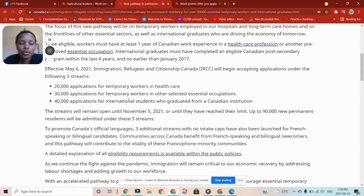There are also 30,000 applications for temporary workers in other selected essential occupations — one of them is food production and food supply. If you come here and find a job supplying food, you are also eligible to get PR after one year of work experience. There are also 40,000 applications for international students who graduated from Canadian institutions — that is only for 2021, effective from May 2021. This is why I always say it is good to study in Canada as an international student.